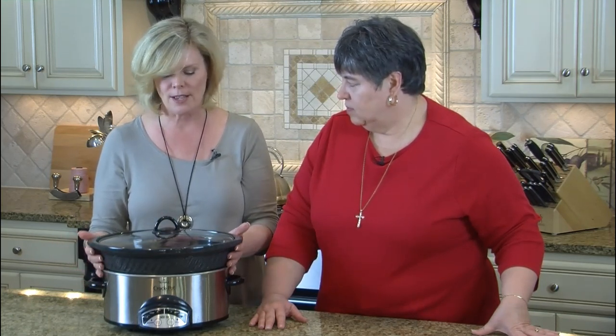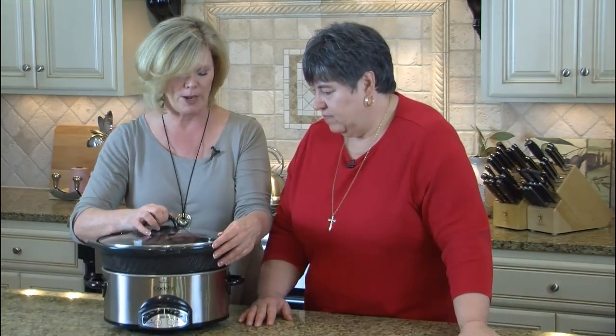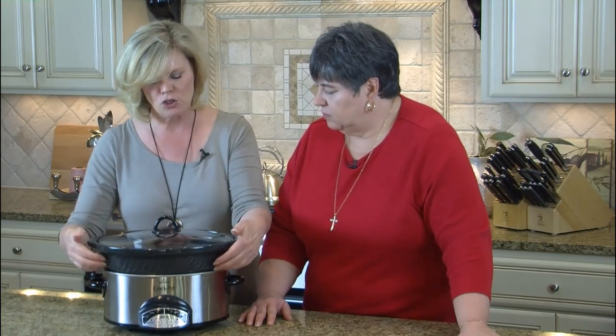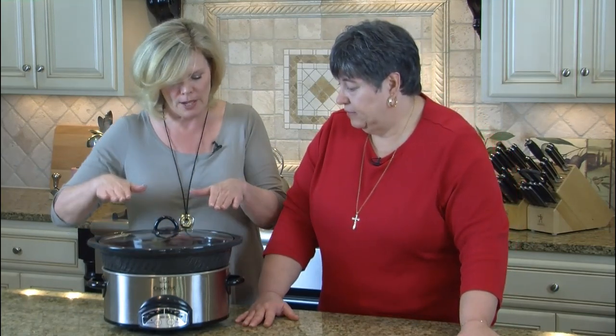First of all, whatever size your slow cooker is, it always needs to be three-quarters filled so that it can cook evenly. You need to give it a little bit of headroom — that's why the three-quarters rule. If it's too low it's going to burn, it's going to get too hot. So if you have a recipe and it's only half filled, add more dried beans, more vegetables, a little bit more liquid to bring it up.